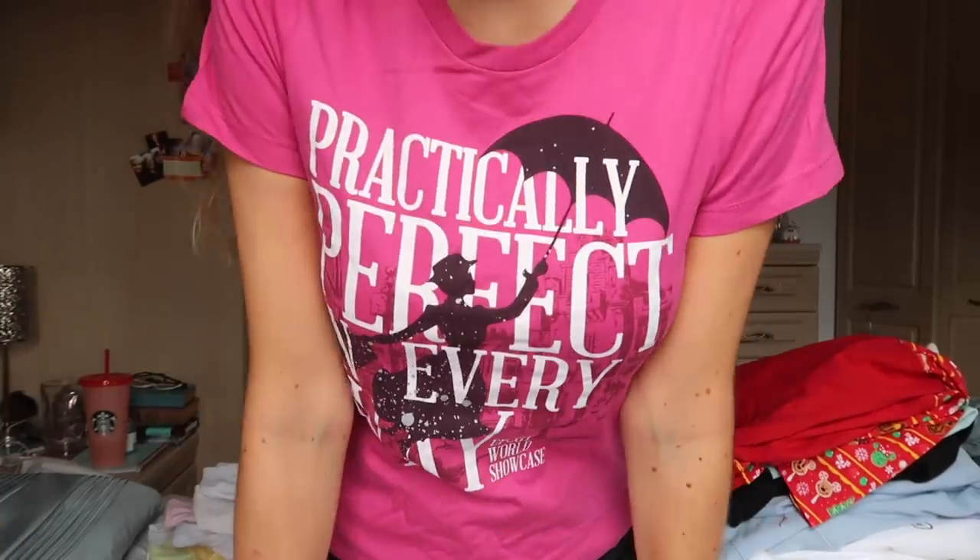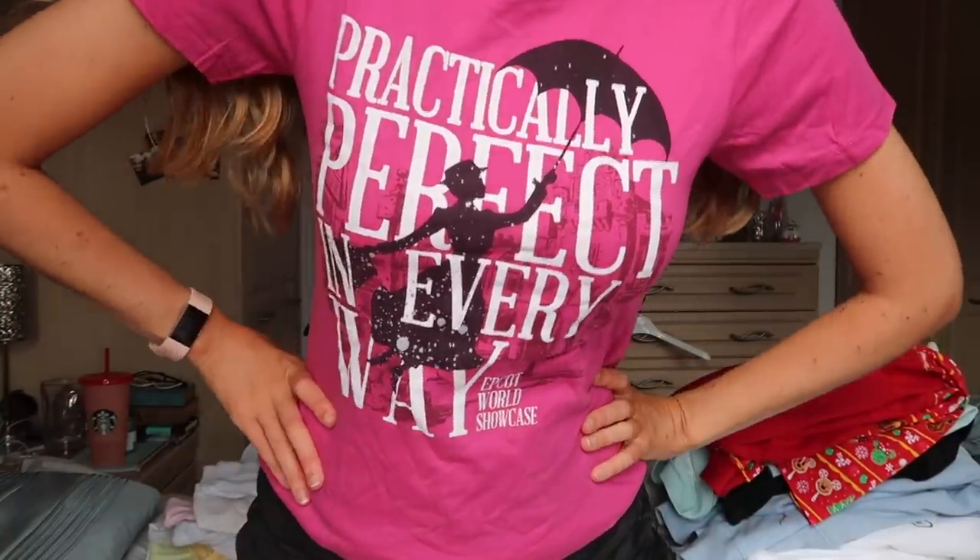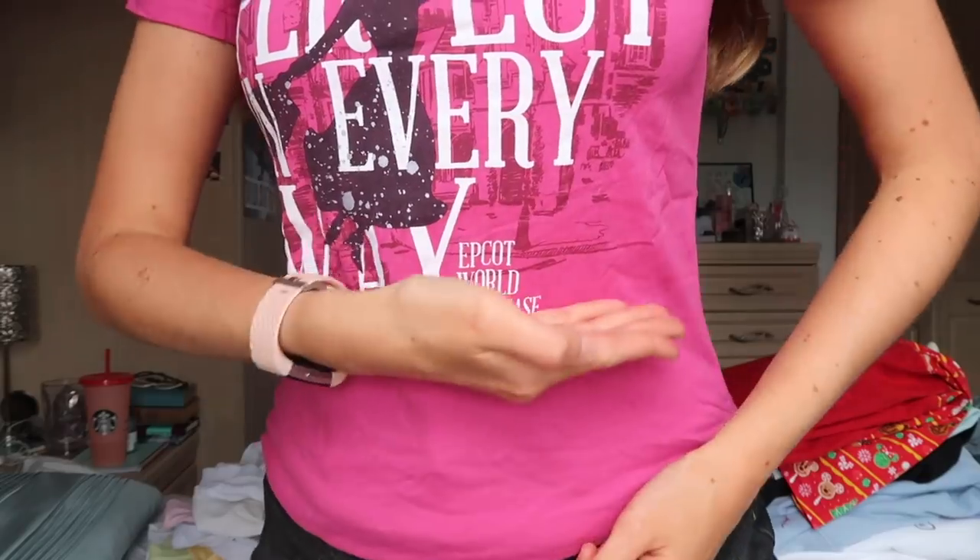Another official Disney merch one — 'Practically perfect in every way.' I think my mum called it for me when she was walking around Epcot on my program. It was in the UK Pavilion, and my whole family calls me Mary Poppins so they felt I needed to buy it, and I'm not going to say no. The World Showcase has some really cute merch that's not going to be found anywhere else — it even says 'Epcot World Showcase.' No back on this one, thank goodness.